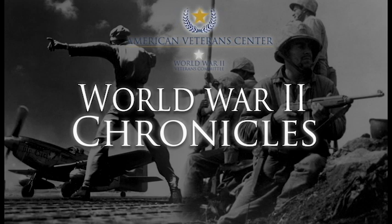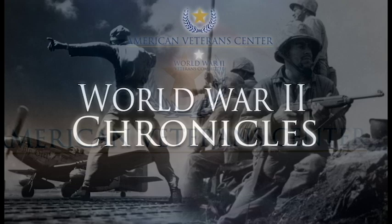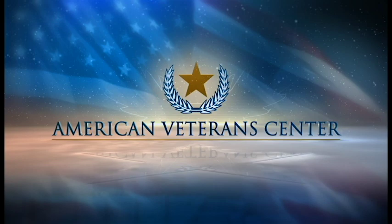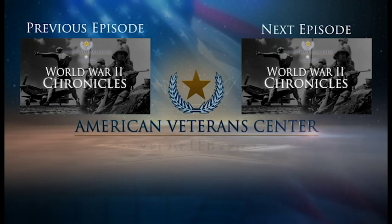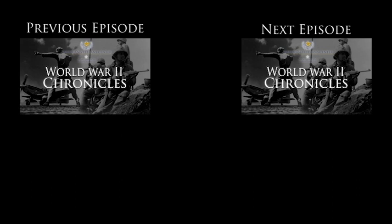I'm Ed Herlihy. Join me next time for World War II Chronicles. World War II Chronicles was produced by the American Veterans Center and Radio America in cooperation with the National Archives. To listen to more episodes, subscribe on iTunes or visit AmericanVeteransCenter.org. We need your help to keep the legacy of our World War II generation alive. Visit AmericanVeteransCenter.org to make a donation to support World War II Chronicles and the ongoing work of the American Veterans Center.